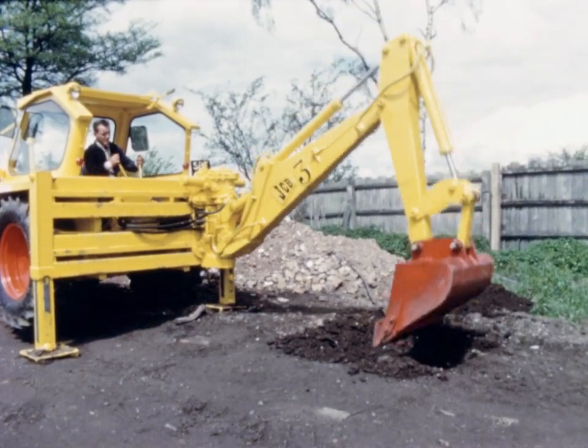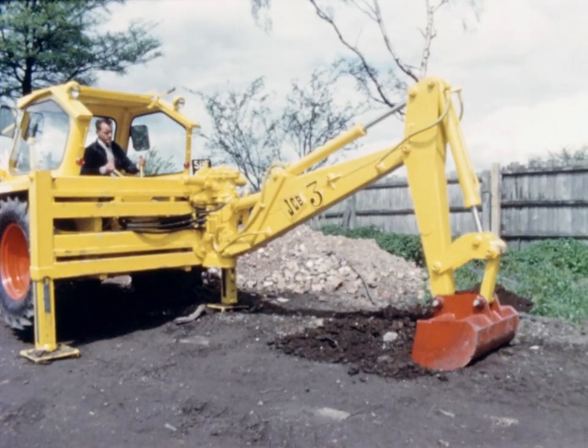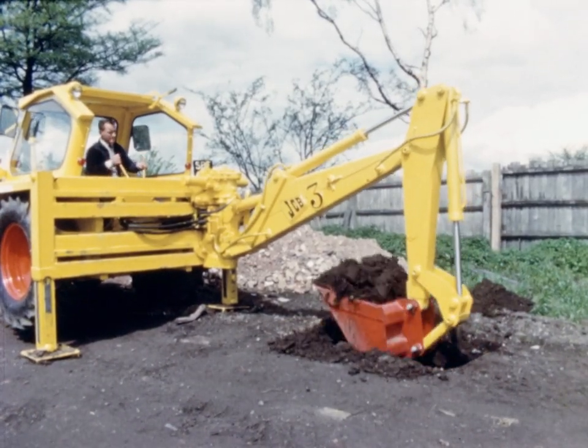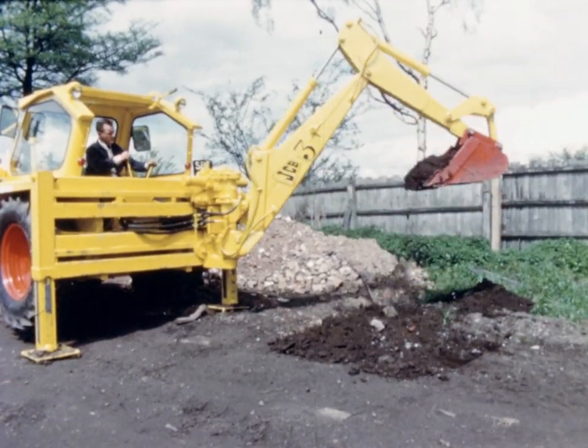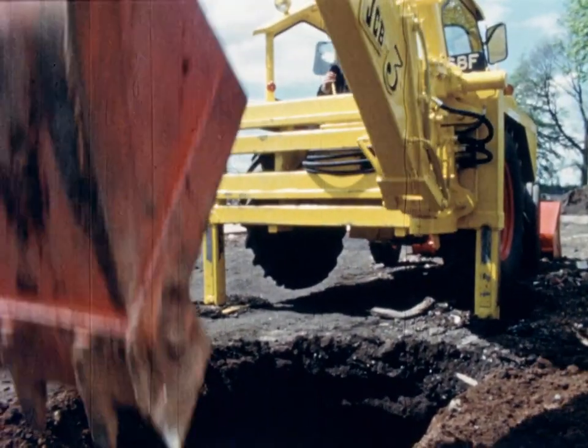Yet another excellent example of the way this machine can save time and money is the power-lowering of the boom arm whilst digging. This feature alone means that the JCB will give up to 50% greater output than a gravity-lowering machine.